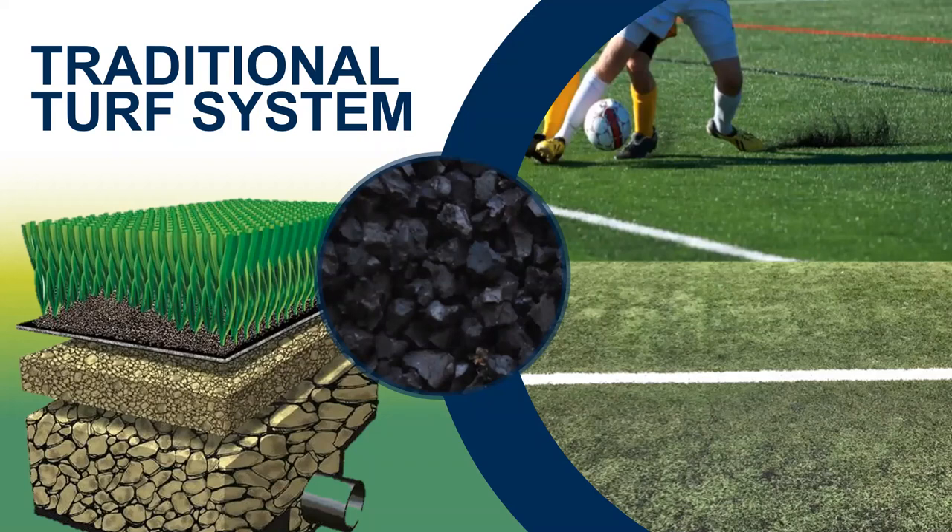In these cases, infill is being asked to do a lot — provide performance, longevity, and most importantly, safety. One of the most redeeming qualities of this system is that it's still the least expensive way to build a field. Unless pristinely maintained, it's really difficult to maintain high performance and safety. One major downfall is the hardness that starts to occur over time due to infill compaction and UV degradation. A high percentage of fields are still being designed this way, but our industry is starting to move forward into new technologies.